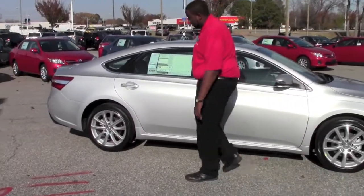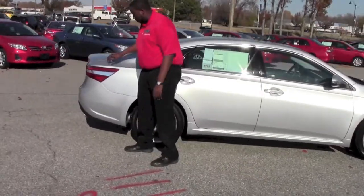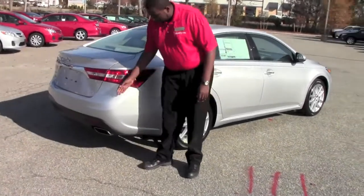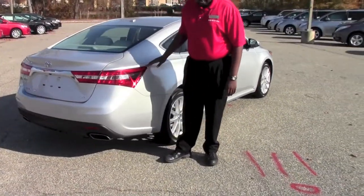Coming around the side of the vehicle towards the back, we have our wraparound brake lights, which is a new feature on the 2013 Avalon. And you can see where the body molding makes it really stand apart.